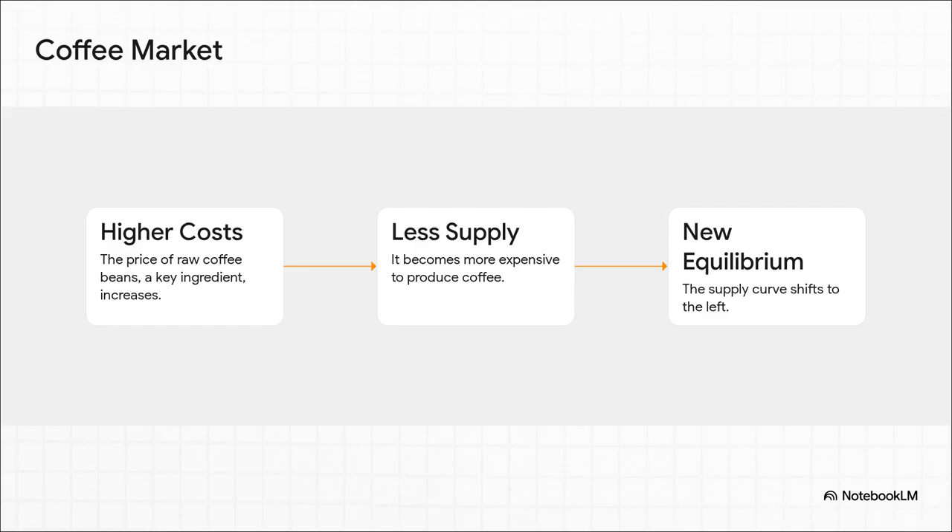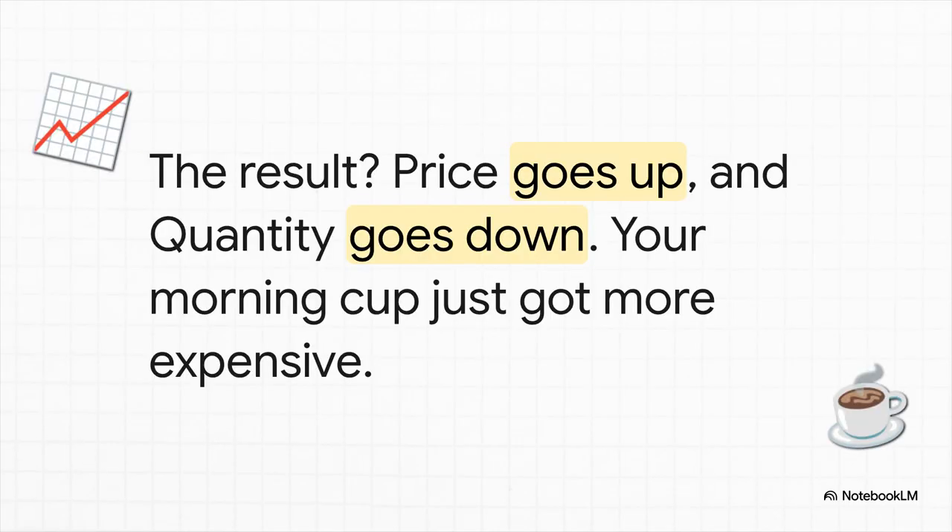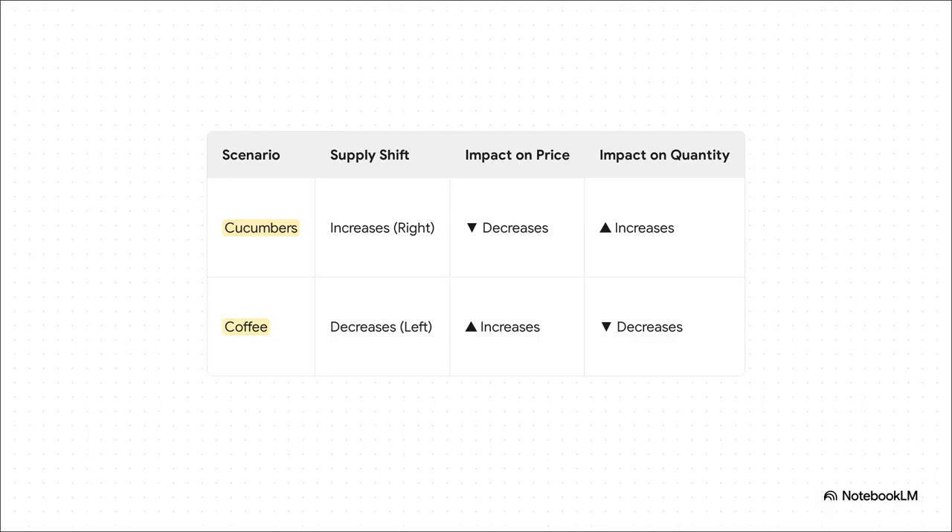Now let's flip over to coffee. The price of raw beans goes up. This isn't a cool new technology — it's the exact opposite. Now it costs more to produce every single cup. And that shock to the system forces the supply curve to shift to the left, which is just a fancy way of saying there's less coffee available at any given price. With less coffee to go around, there's more competition for what's left. The price goes up, and the total amount of coffee being sold actually goes down. That morning pick-me-up just got a little more painful for your wallet.